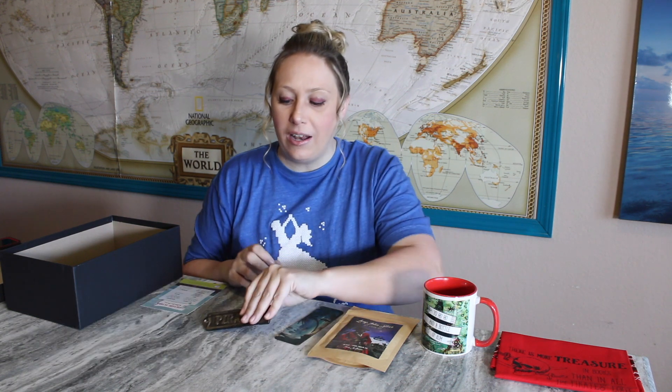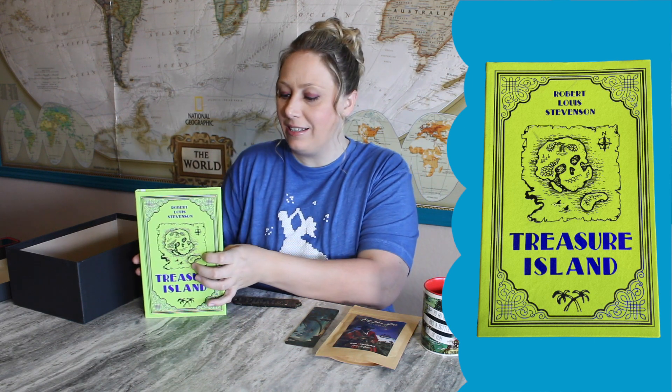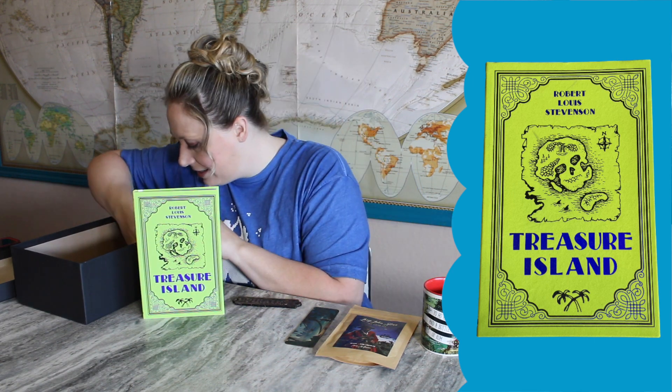Next is a cast-iron pirate sign. I think it goes well with the book and theme, but I don't know where I would display it — it's kind of a random decor piece. I understand how it fits with the theme though. Here's the book, Treasure Island, and the snack is saltwater taffy, which is a great snack to go with a Treasure Island box. The last one I think had popcorn and there was only one left.